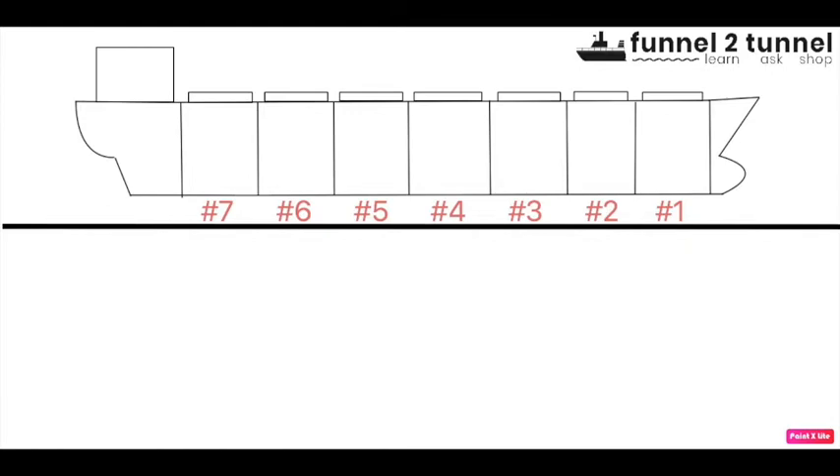Hello everyone, welcome to final2tunnel.com. Today we'll be discussing a very important procedure on board bulk carriers which is called trimming. On bulk carriers, the word trimming has two meanings. The first meaning is the process of making the cargo level in the ship's holds — utilizing the maximum space by leveling out the cargo so that it occupies the vacant spaces and voids in the cargo compartments.